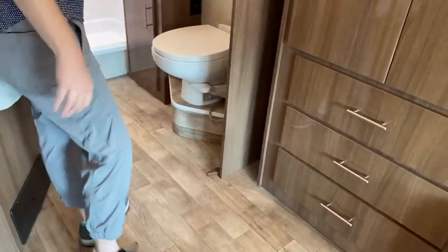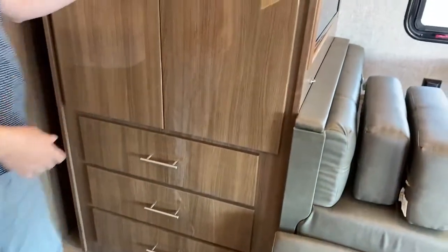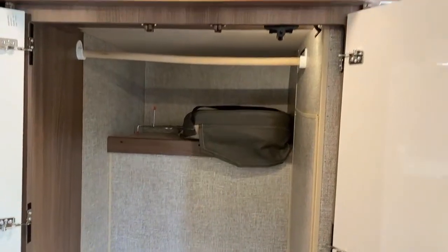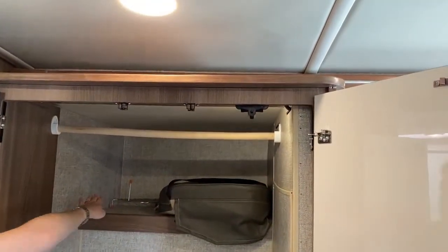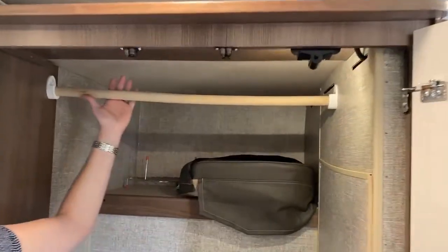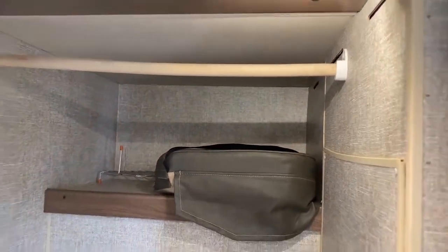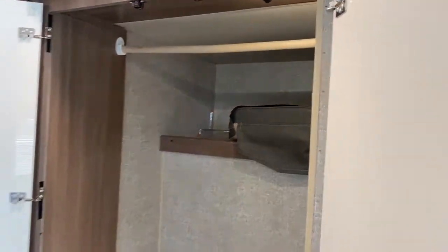You're going to get sick of me talking about storage, but it's really important in a motor home. This wardrobe lights up when you open the doors, goes back really far, has a hanging bar, and a little dresser situation down below.